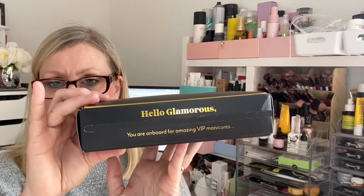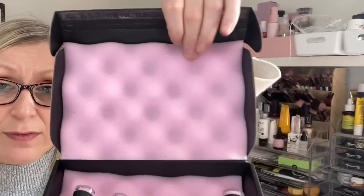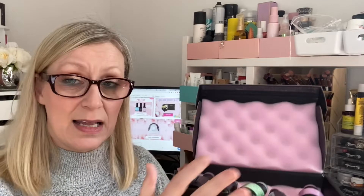So here's the box — I do not know what colors they've sent me yet, so I'm really excited to see. It says 'Hello Glamorous, you're on board for amazing VIP manicures' — or pedicures in my case! The boxes are so padded, full of foam which keeps the bottles safe in transit. I think that's absolutely brilliant — there have been no accidents in here, everything is intact.